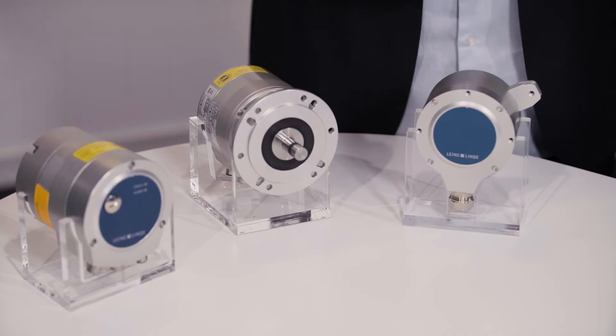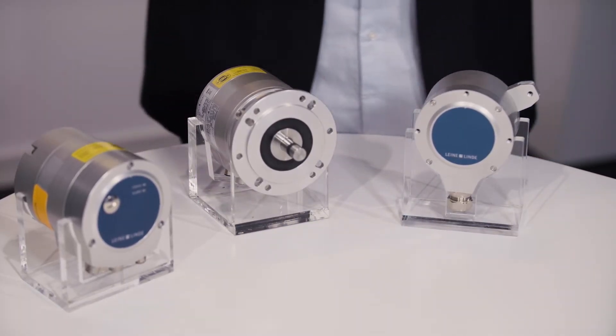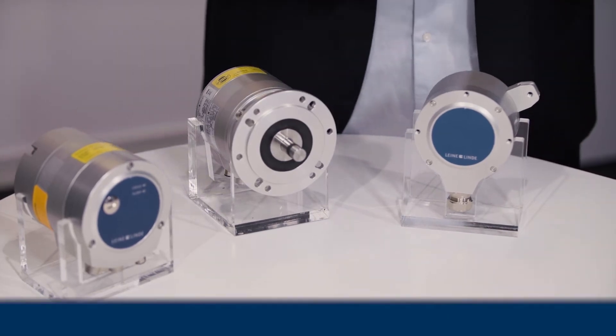We have some big product news with the new inductive encoders, but that's not all. Per Lundström, you have some other news to tell us. Thank you, Kevin. Today I will only show you some of the products that deserve some extra attention. At this table we have not just encoders — we have encoders with special features.